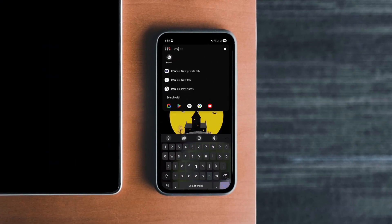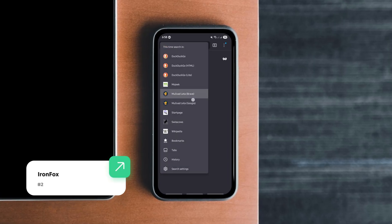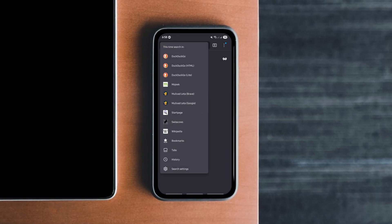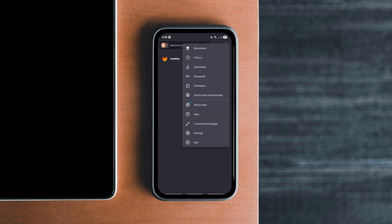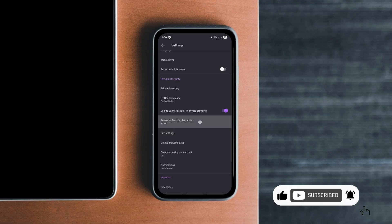If you're serious about privacy on Android, IronFox is a browser you need to check out. Built as the spiritual successor to Mood Browser, it strips out all the junk. No telemetry, no trackers, and it comes with uBlock Origin.